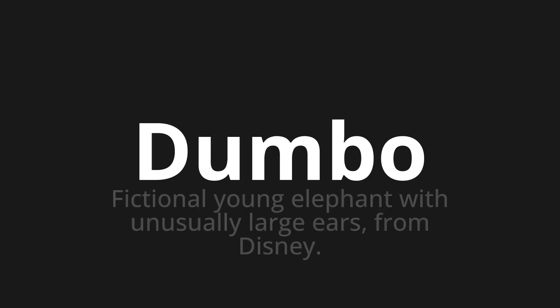Welcome to this pronunciation video. Today we will be focusing on a new word that you might find challenging or interesting. So let's dive into today's word, which means fictional young elephant with unusually large ears from Disney. Let's say it all together.